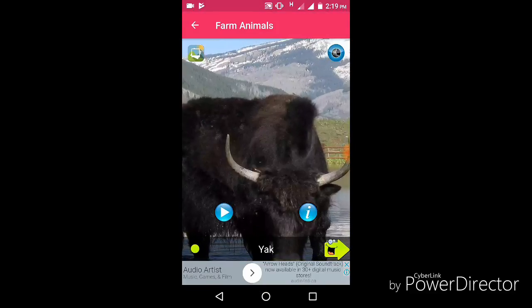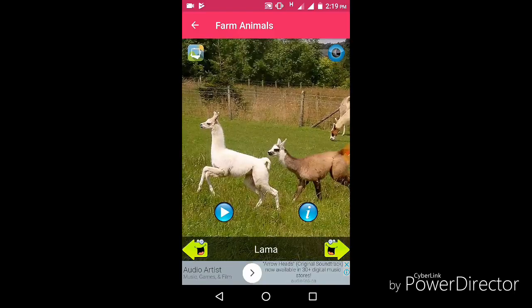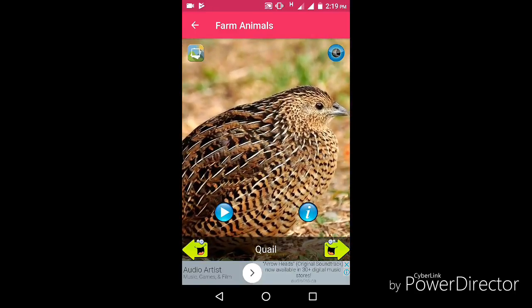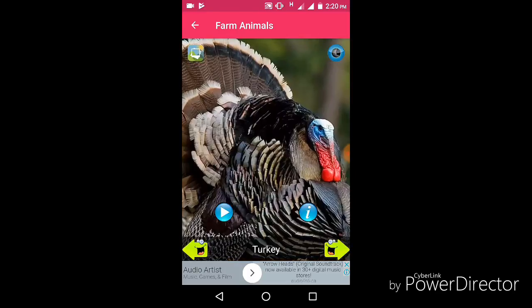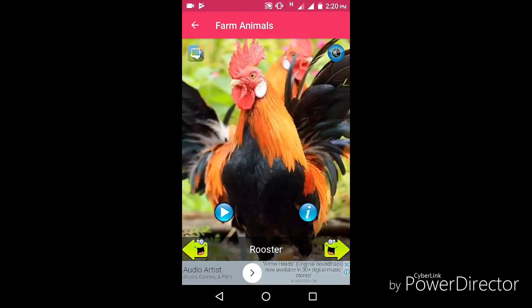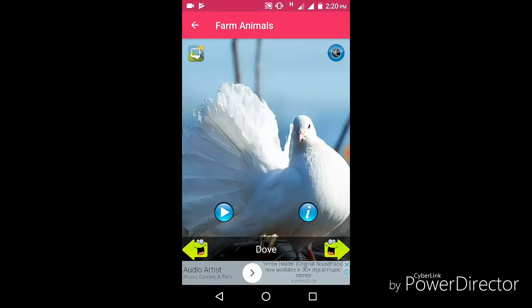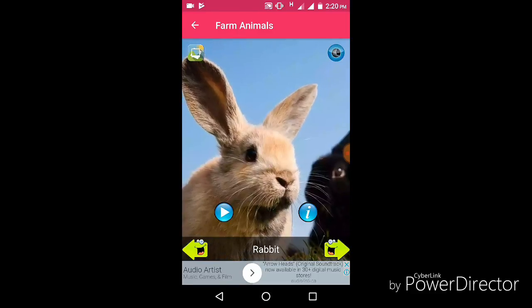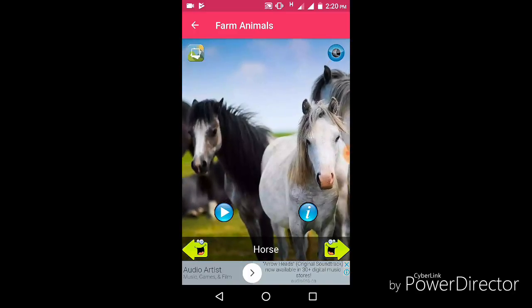Yak, deer, llama, quail, buffalo, turkey, rooster, emu, dove, rabbit, horse.